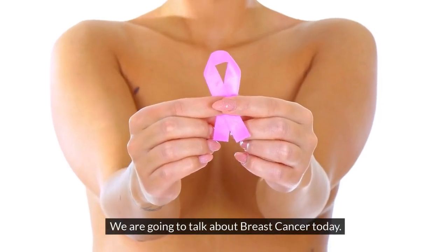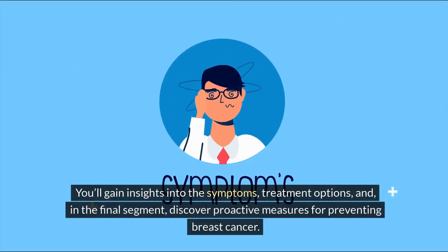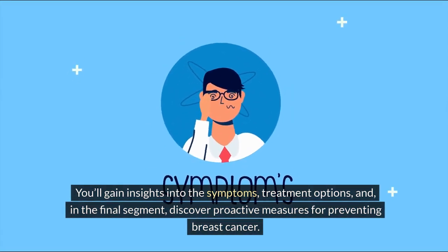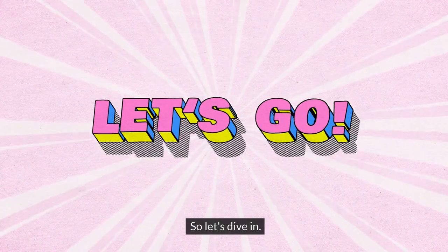We are going to talk about breast cancer today. You'll gain insights into the symptoms, treatment options, and, in the final segment, discover proactive measures for preventing breast cancer. So let's dive in.